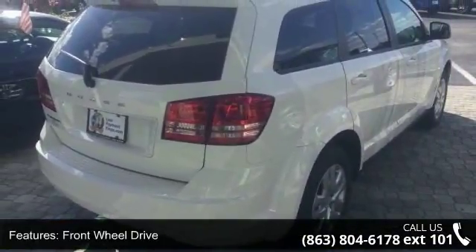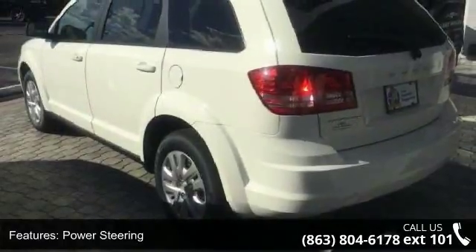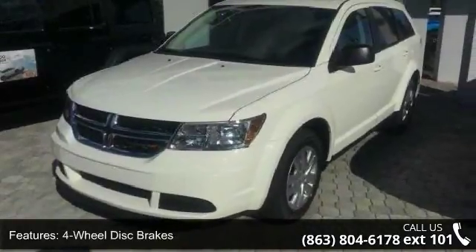Some of the top features included with this vehicle are front-wheel drive, power steering, ABS, 4-wheel disc brakes, brake assist, wheel covers, steel wheels, rear defrost, privacy glass, and power door locks.